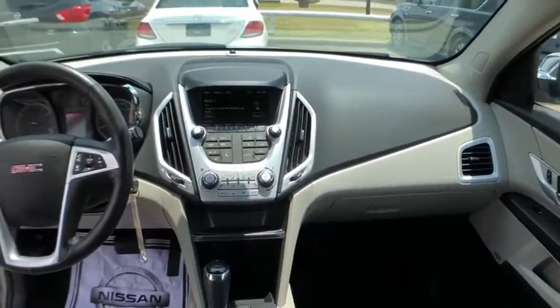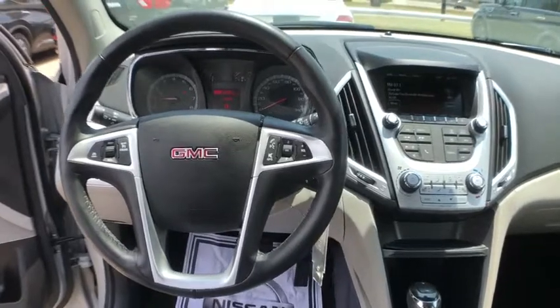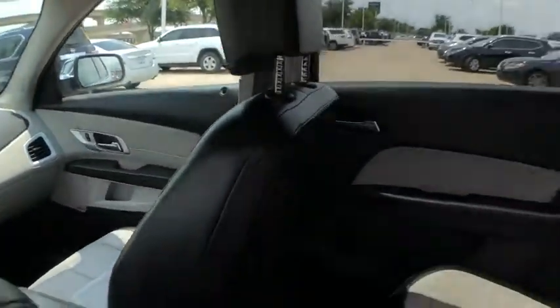Backup camera, traction control, dual airbags, leather-wrapped steering wheel, power steering, remote vehicle start, four-wheel disc brakes, eight speakers, heated front seats.